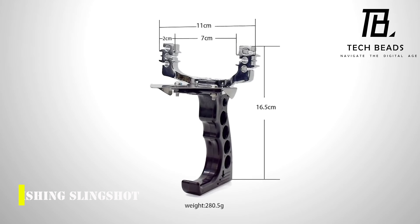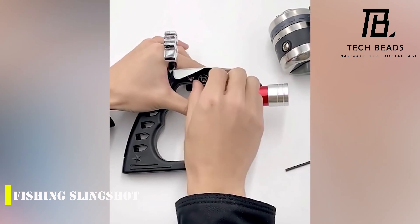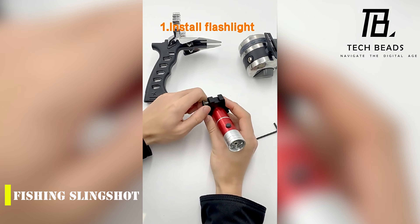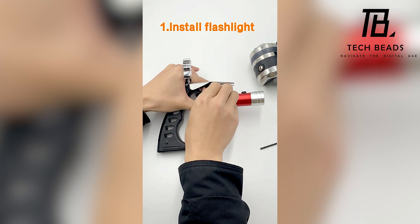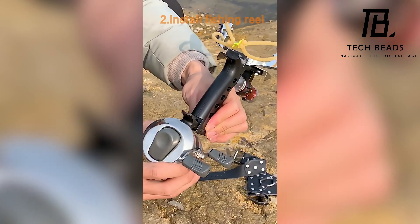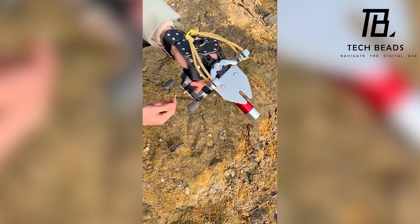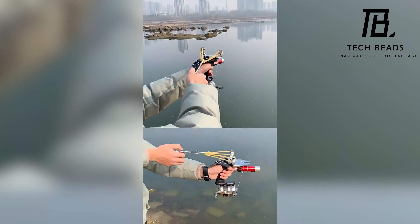Have you heard about the fishing slingshot? It's a fascinating invention that is sure to make your outdoor activities more exciting. At first glance, it may not look like a traditional fishing rod, but it offers a unique way to catch fish. Instead of casting a line, you can shoot it with a hook attached to the end, making it a fun and innovative alternative. Additionally, the built-in laser allows for even more accurate aiming and catching. The fishing slingshot is available starting at just $20. Would you give it a try on your next fishing trip?